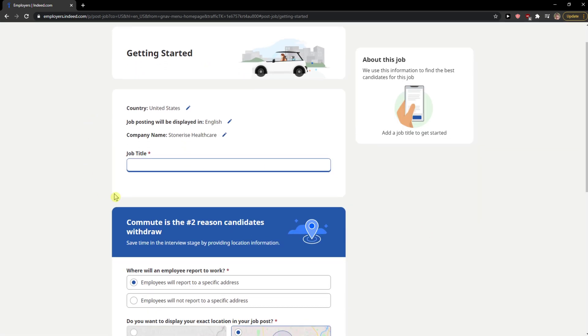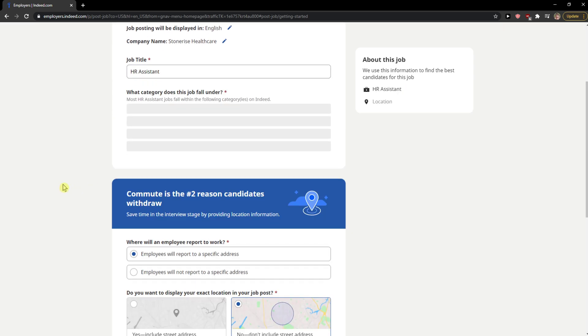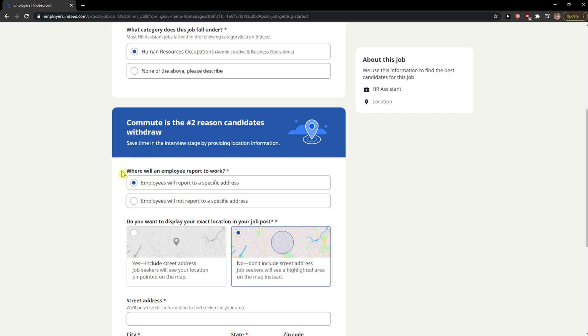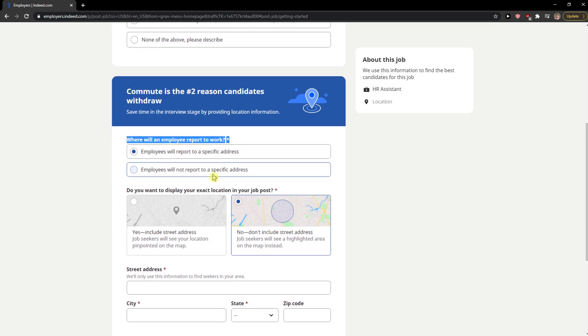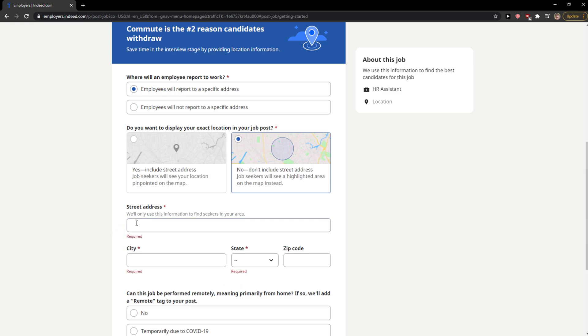Now you just add your job title here — for example, HR. Then choose where employees will report: either a specific address or not a specific address. Add the street address here.